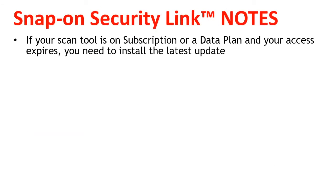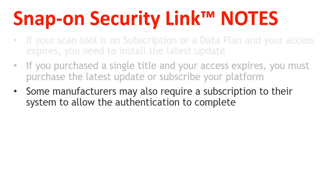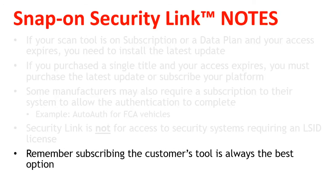In summary, if your scan tool is on subscription or a data plan and access expires, you need to install the latest update. If you purchased a single title and your access expires, you must purchase the latest update or subscribe your platform. Some manufacturers may also require a subscription to their system to allow the authentication to complete — for example, AutoAuth for FCA vehicles. SecurityLink is not for access to security systems requiring an LSID license, such as programming keys. Remember, subscribing to the customer's tool is always the best option.